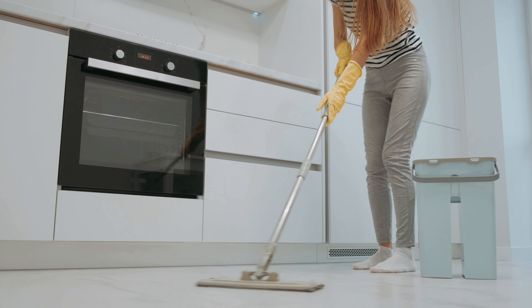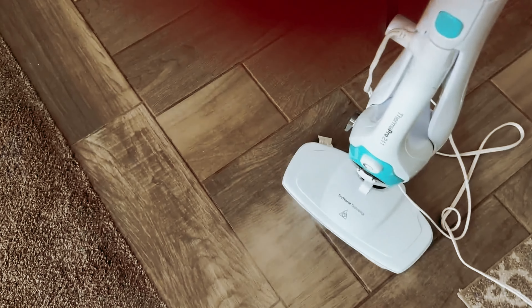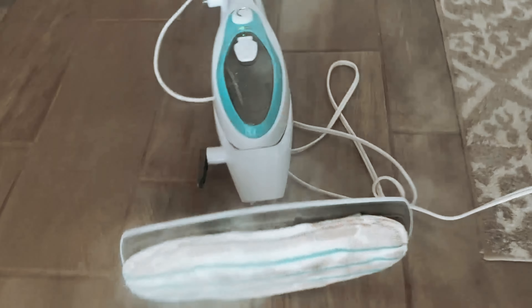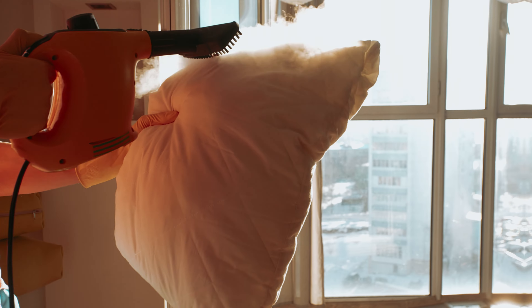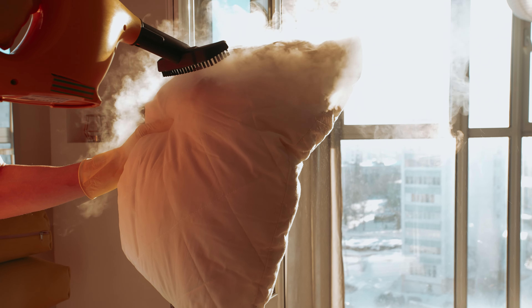Are you tired of the same old cumbersome mopping routine that leaves your back aching and your floors still not as squeaky clean as you would like? Well, fret no more my friends, because we've got the scoop on the best steam mops that will revolutionize your floor cleaning game. Say goodbye to dirty floors and hello to sparkling surfaces with these top-notch steam mops that will make cleaning a breeze. Let's dive in, shall we?